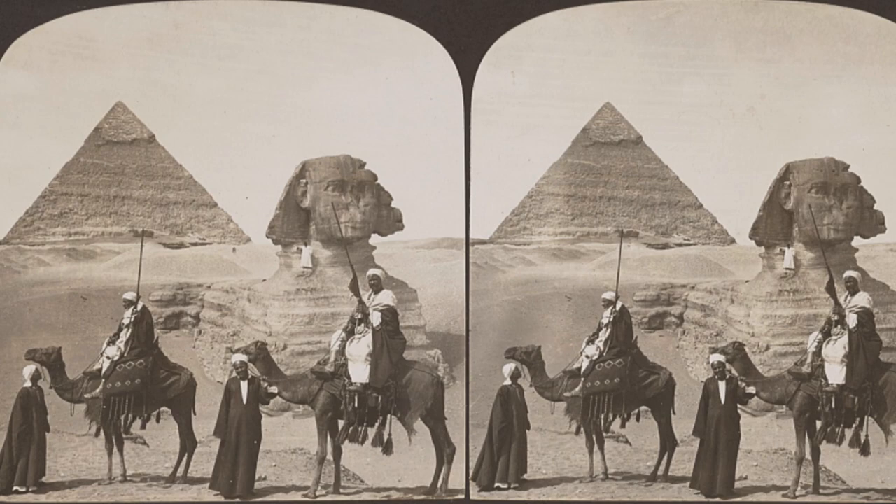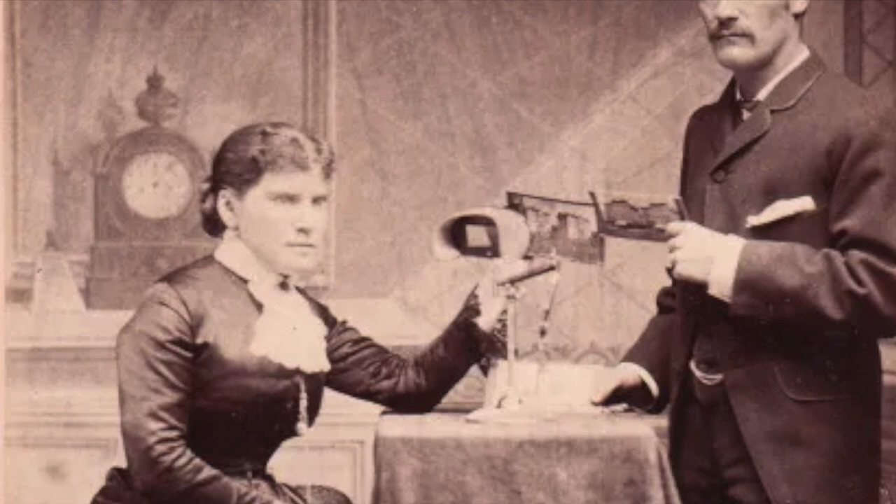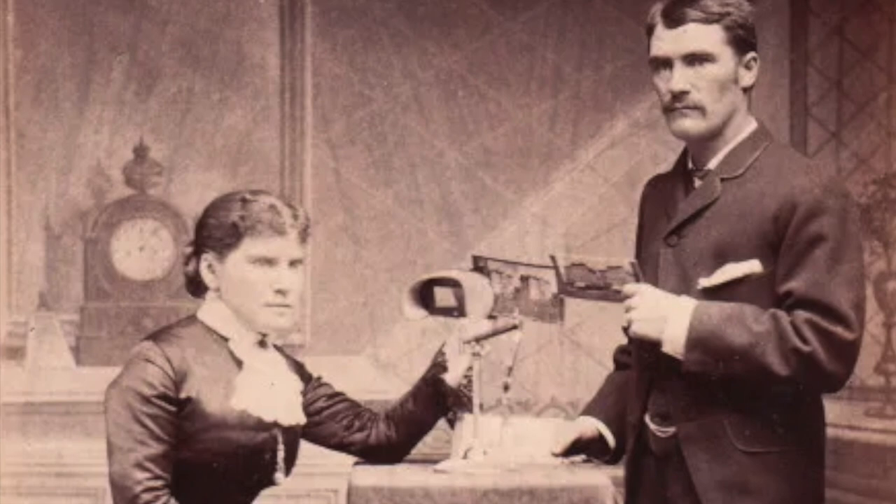Some of the most popular sets of stereographs featured exotic locations, faraway lands, and scenes like that. It really makes sense that these would be so popular — not a lot of people at the time could afford to travel very far. Having a stereoscope in your parlor was a very cost-effective and accessible way for people of all classes to see the world and experience all sorts of different sites they would never be able to see in person.